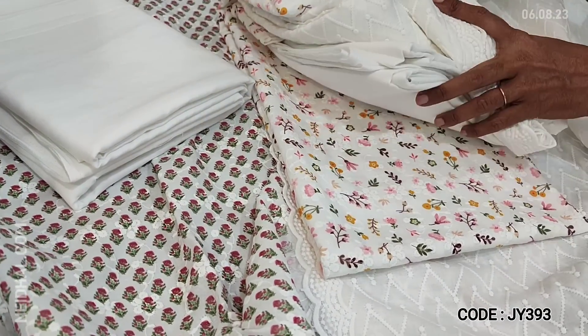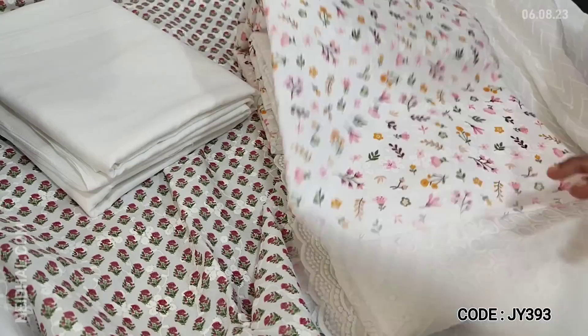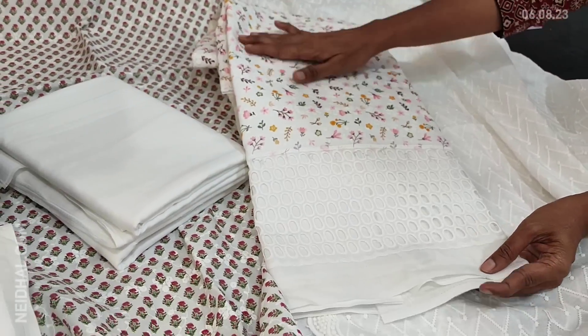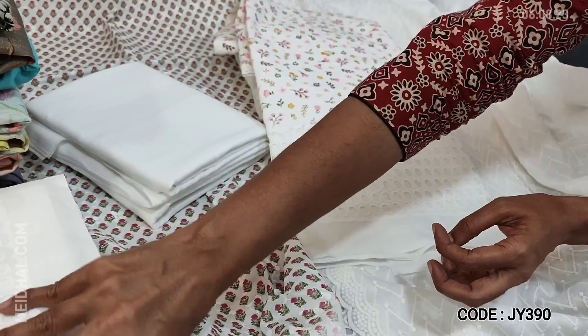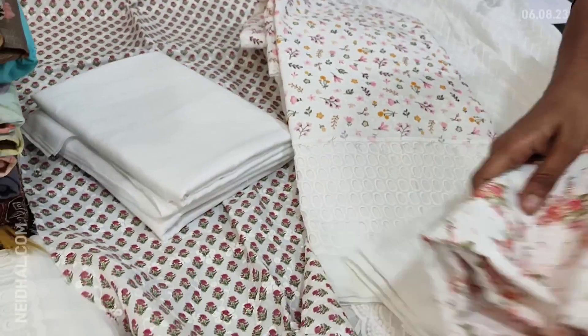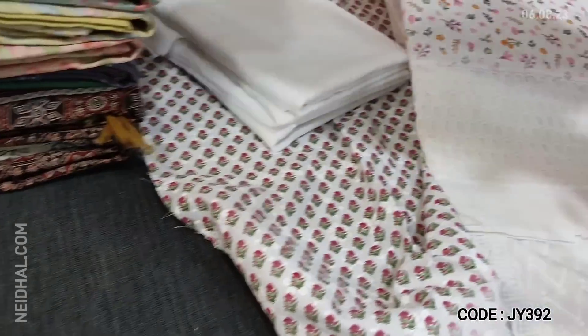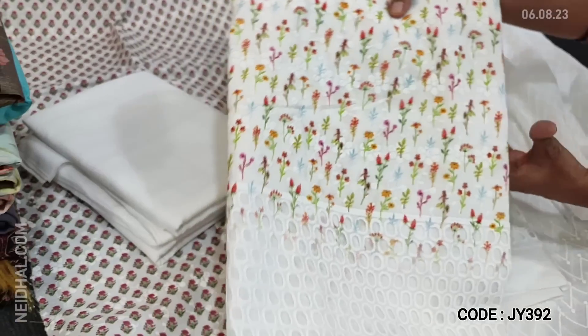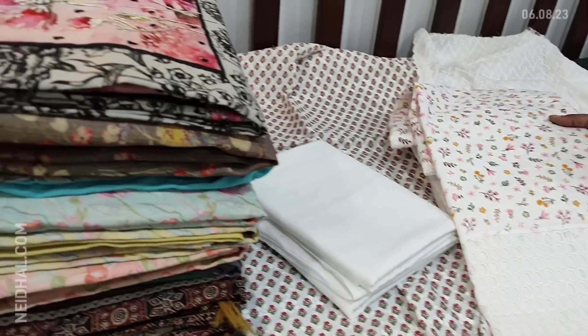The bottom and dupatta are the same for all the sets. The second design has a very pretty floral print, the third is another variation, and the fourth has multi-colored small floral print. These sets are priced at 1299.